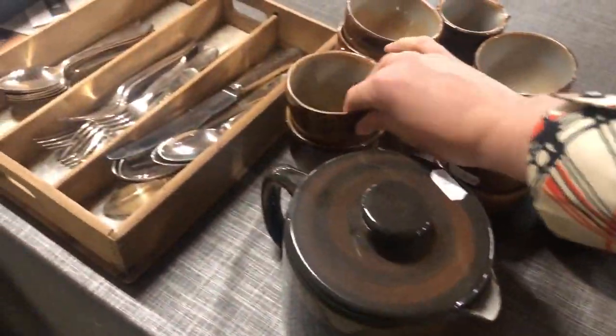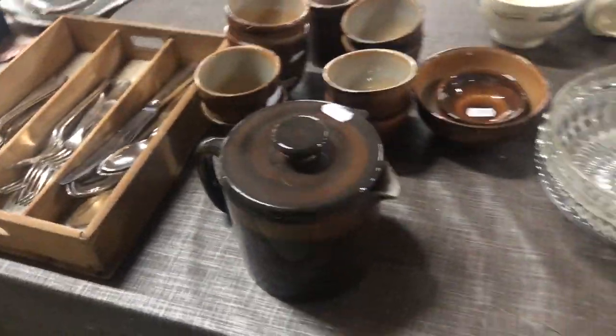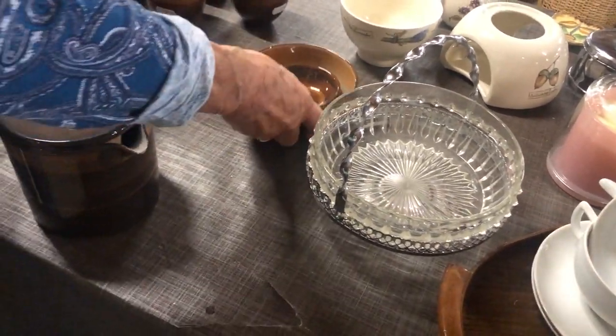These are the dishes I actually collect, and I already found a few in last week's video. I was so excited to find them. I have mentioned before that I collect the blue color and not the brown, but I ended up finding one blue piece and I'll show that one later in the haul.